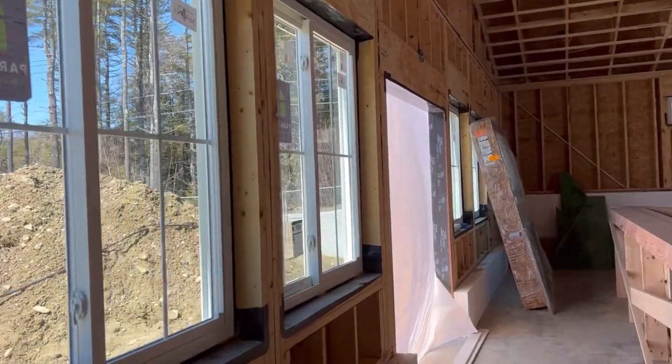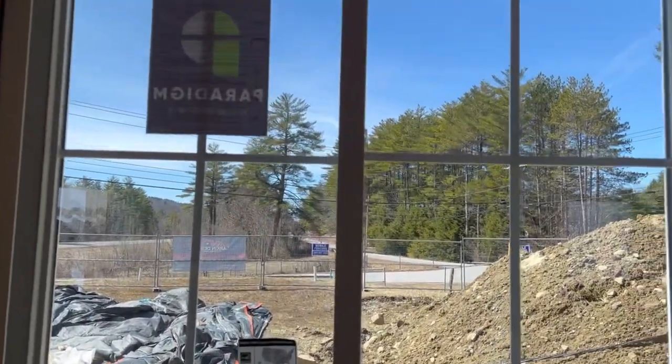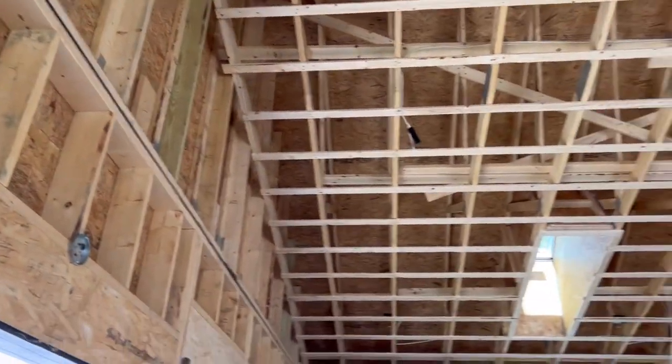This is the wall where I'm going to have a sink and a bunch of plants, and outside is my garden area, which will hopefully feel like part of the inside when I'm done.